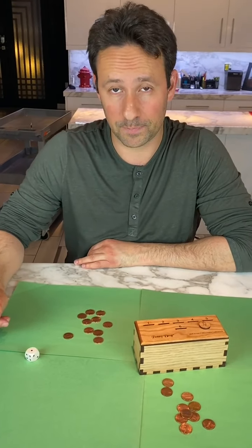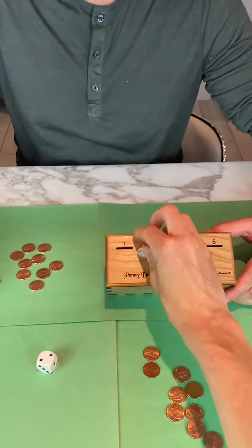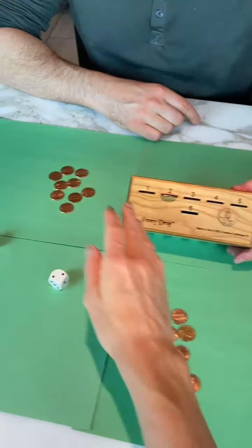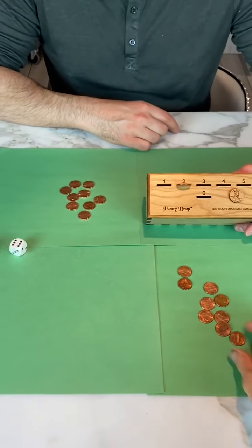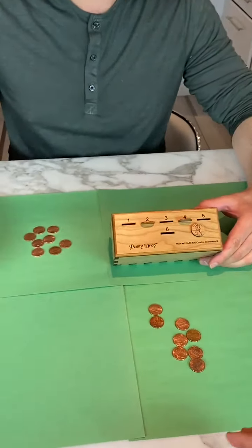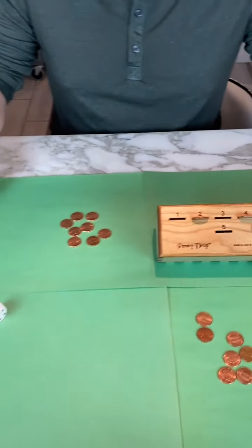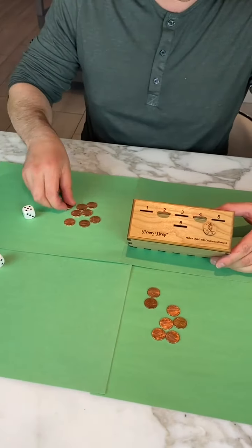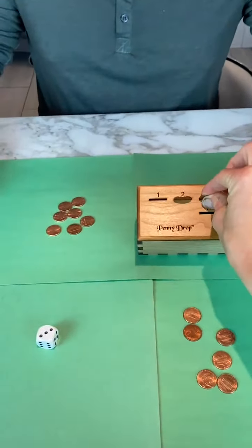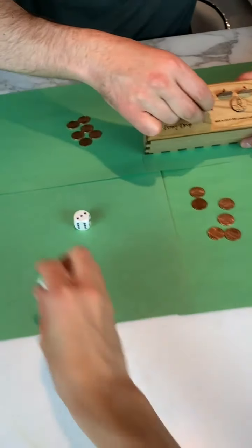You roll first and get a two — put your penny in the two slot. I got a six, so mine goes in the six slot. You get a four. I got another six, so this goes here. You got a six — good, that's going to go away. I got a five, so mine goes in the five. You got a three, so yours goes in the three. I got a six, so mine goes in there.